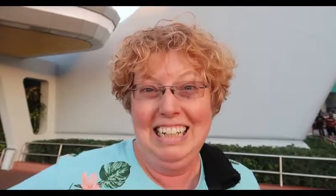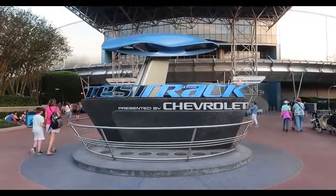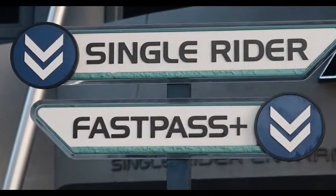We got Fast Passes for our DVC tour. They don't do gift cards right now, they're doing Fast Passes. The problem for us is they're only good for today and three days after. So we have about two and a half hours until our Fast Passes for Illuminations, trying to get in three Fast Passes and dinner. And here we are at Test Track — and here's the Fast Pass entrance.